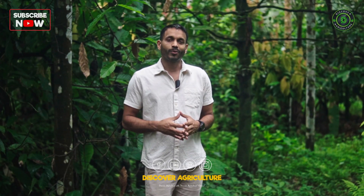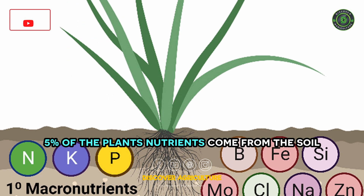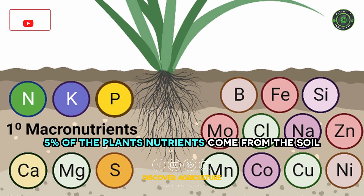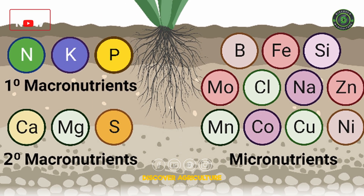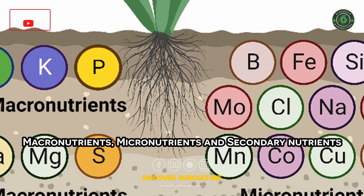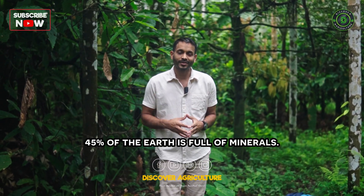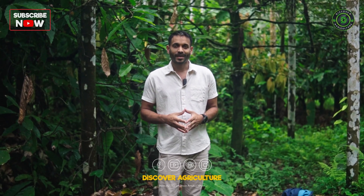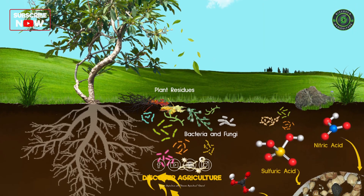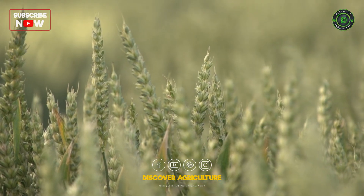In farming, soil biology plays an important role in providing nutrients for the plants. As you all know, 5% of the plant's nutrients come from the soil in the form of macronutrients, micronutrients, and secondary nutrients. Soil is full of these nutrients — in fact, 45% of the earth is full of minerals. However, plants need soil biology in order to take up these nutrients to produce good crops for us.